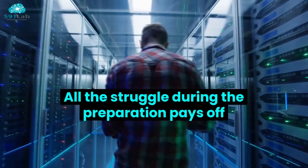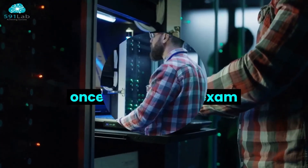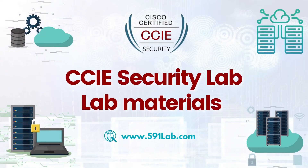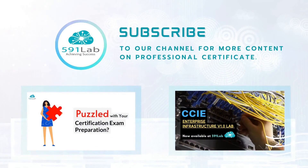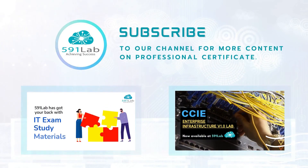All the struggle during the preparation pays off once you pass the exam and become a part of the CCIE cert community. You can get the CCIE Security Lab materials at www.591lab.com. Check out the links in the description box, and subscribe to our channel for more content on Professional Certificates.